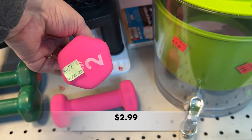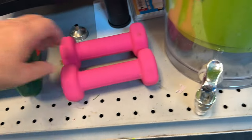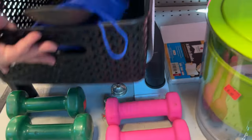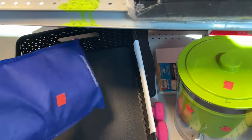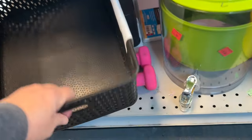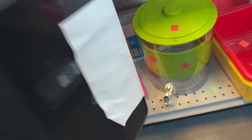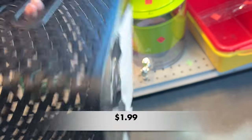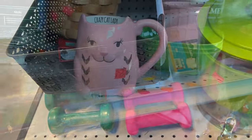Let's get physical, physical — do you remember that song by Olivia Newton-John? It just came to my mind, but you've got some great little workout gear here. And I don't know about you, but I'm always on the lookout for a nice, sturdy basket. Check this one out — this basket would be well over $5 if I bought it at Target or Walmart.